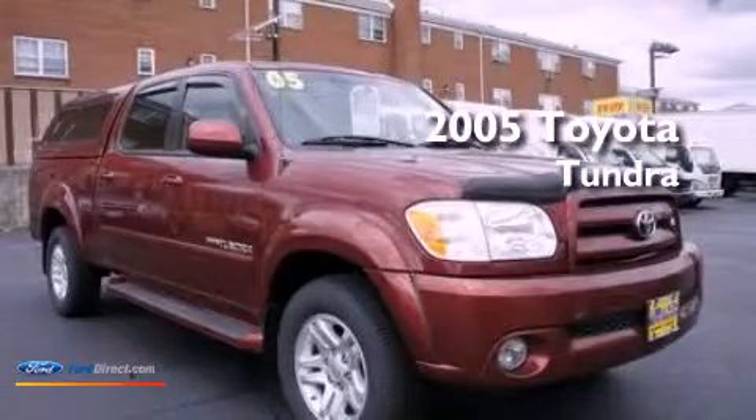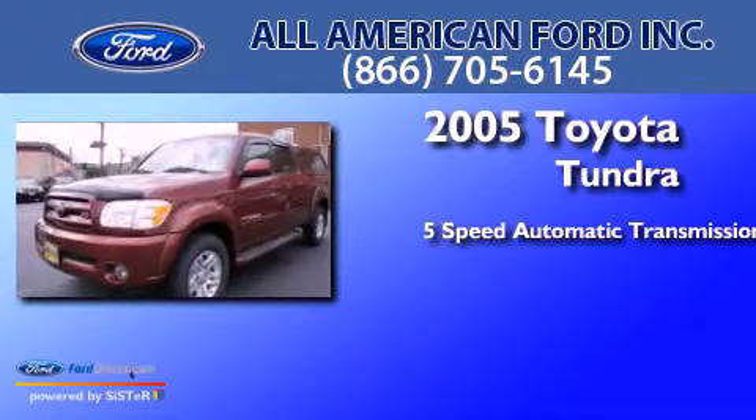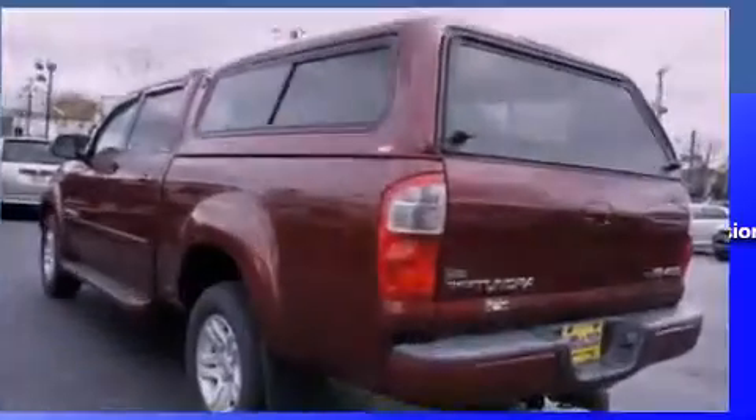This is a 2005 Toyota Tundra. This truck has a 5-speed automatic transmission, a 4.7-liter V8, and the added safety and control of 4-wheel drive.